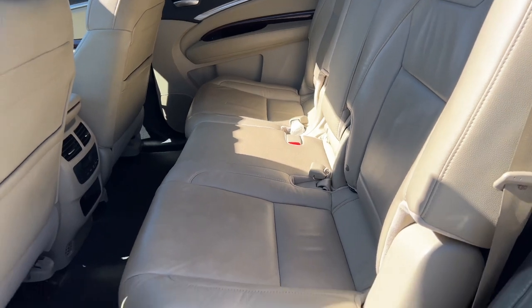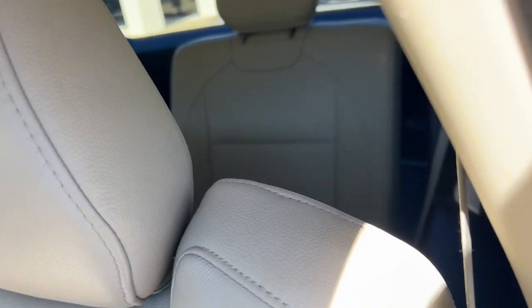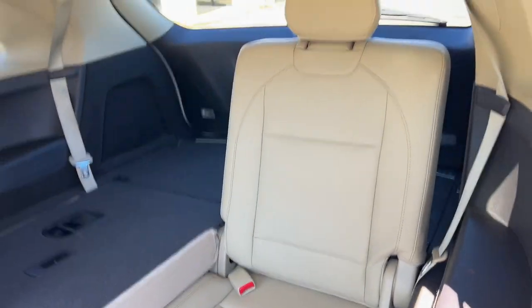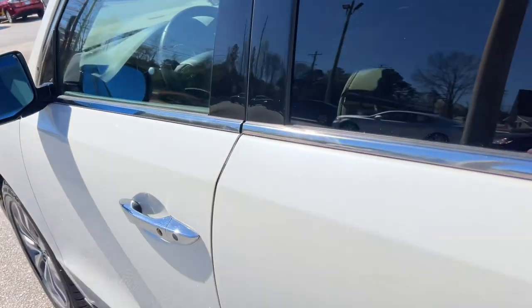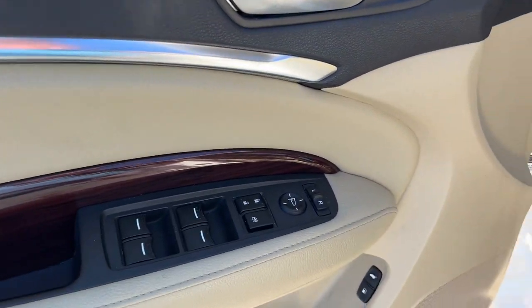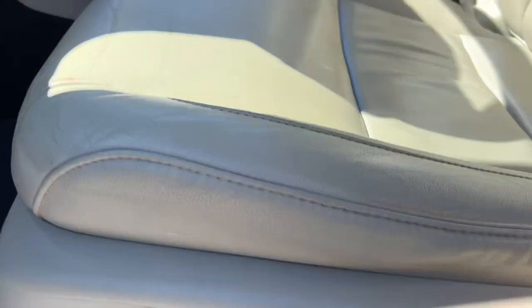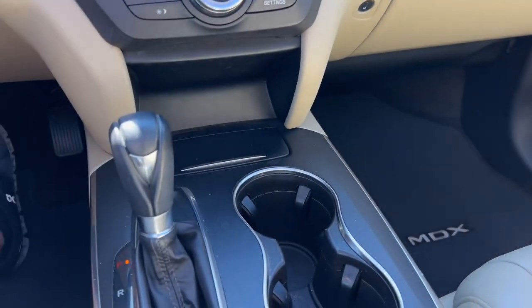Nice well-kept tan leather interior, Acura OEM floor mats, wood grain trim throughout, power windows, locks and mirrors, a memory driver's seat, heated front seats.